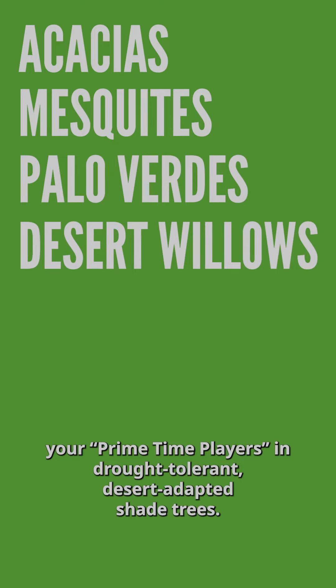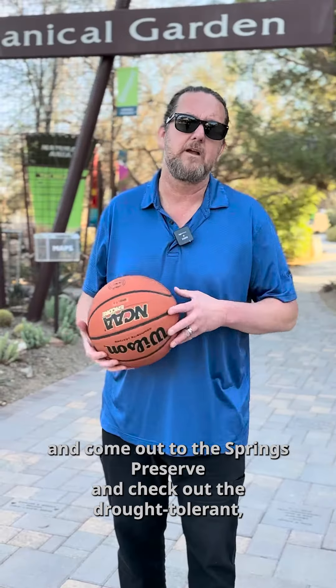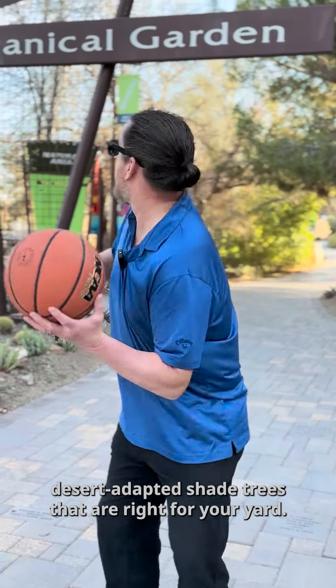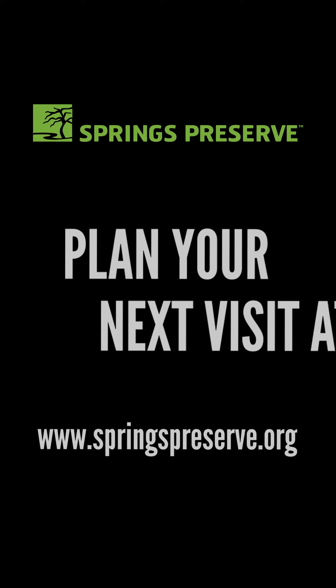Well, there you have it folks — your prime time players in drought tolerant, desert adapted shade trees. Good luck on your brackets, and come out to the Springs Preserve to check out the drought tolerant, desert adapted shade trees that are right for your yard. Thank you!